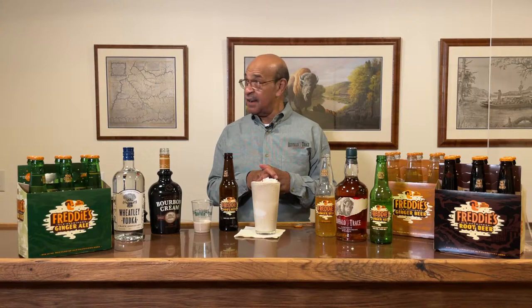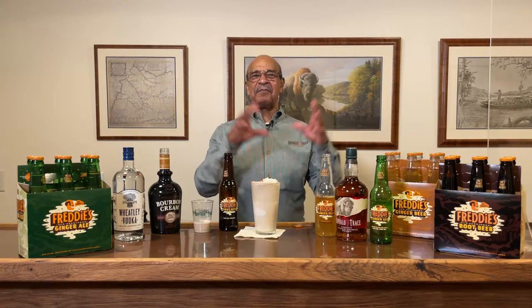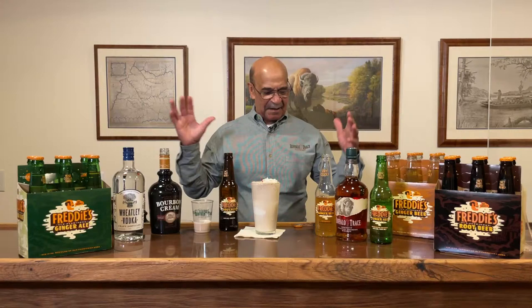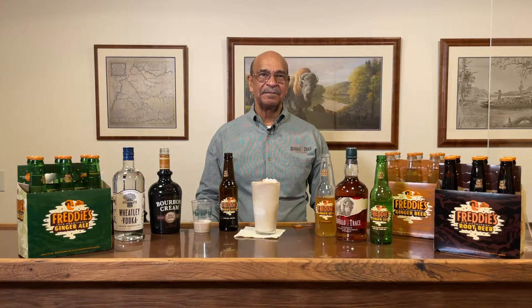There are some mixologists that have made some of these, and what they do is they actually toast the cinnamon as it goes on to the whipped cream — unbelievably good. I suggest that you get this weekend, get some Freddie's root beer, get some ginger beer and ginger ale, invite some friends over and just kick back — talk about everything going on and make a memory with friends and family.